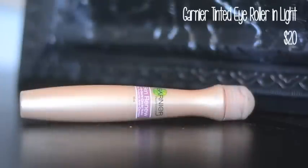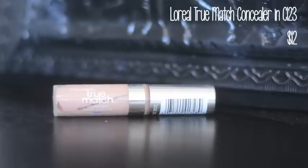Then I use my Garnier Tinted Eye Roller under my eyes — I love this especially in the morning because it's cool and gives a little coverage. I take that same Quo Blending Sponge and blend that in. Then I go over it with my L'Oreal True Match Concealer for a little extra coverage, because I personally like that full coverage concealer look.